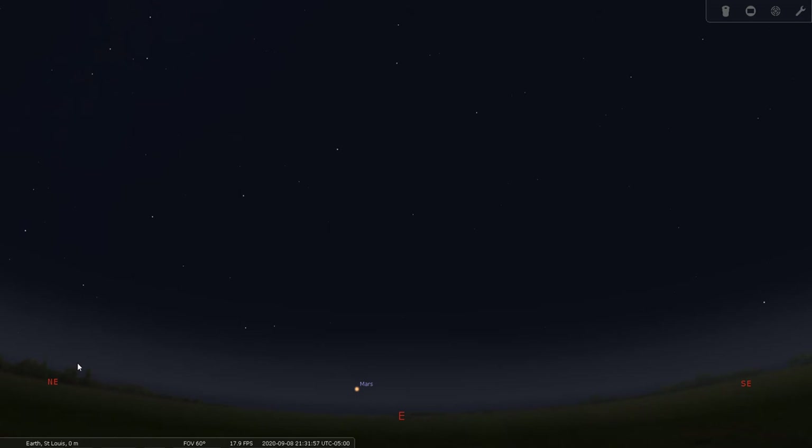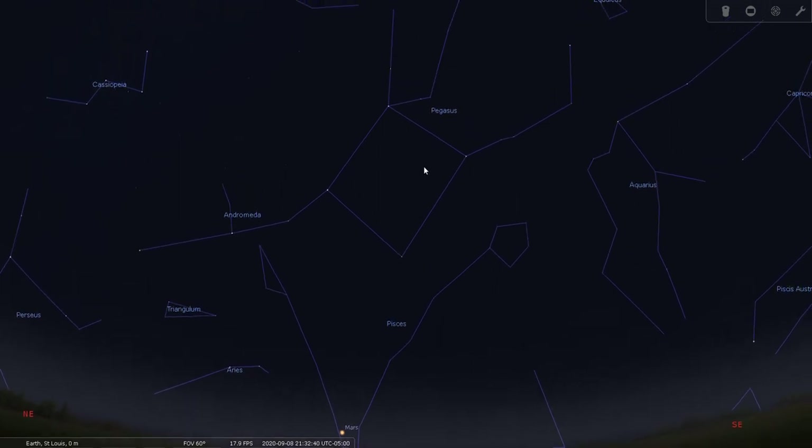I'm going to show you how to find Pegasus. The Great Square of Pegasus is an autumn signpost and you can use it to find a lot of other parts of the sky in the autumn months or even in late summer. Looking east, we can see Pegasus rising. It appears as a large square — actually more of a diamond early in the evening as it's rising — and that's how you find Pegasus.